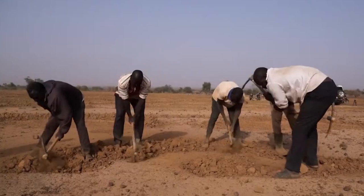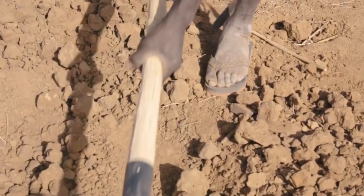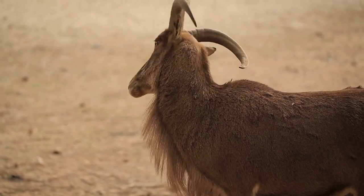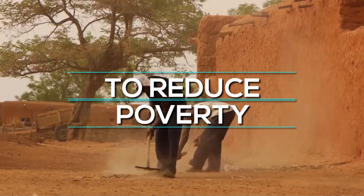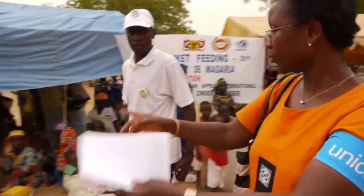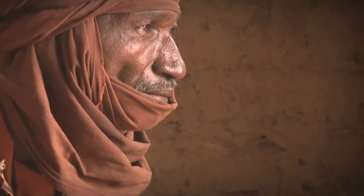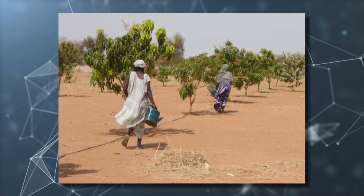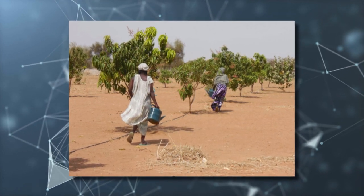In addition to improving food security, the Great Green Wall Oasis project will also provide numerous benefits such as reducing carbon emissions and providing a home for wildlife. The second main objective is to reduce poverty. The project has already shown promise in reducing poverty and improving the living conditions of those in the region. One way it has done so is by providing employment opportunities for local residents.